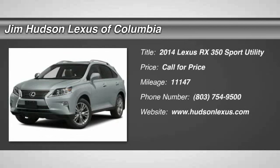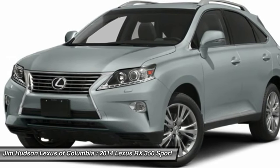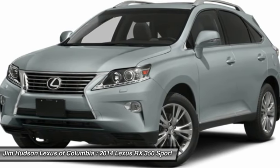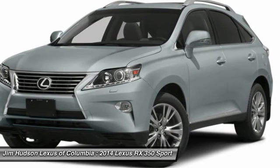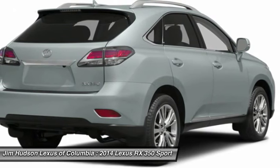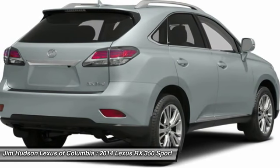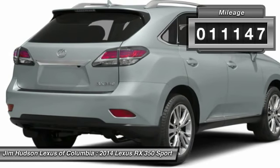The 2014 RX350. The RX350 offers a driver-inspired design and intuitive technology that puts you in total control of your interior. Paired with a spacious cargo area and a powerful V6 engine, the RX350 continues to offer the best combination of powerful performance and interior luxury in its class. This vehicle has less than 15,000 miles.